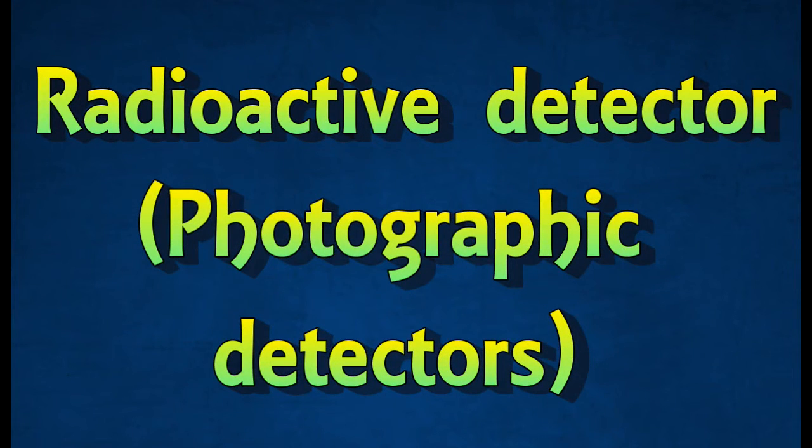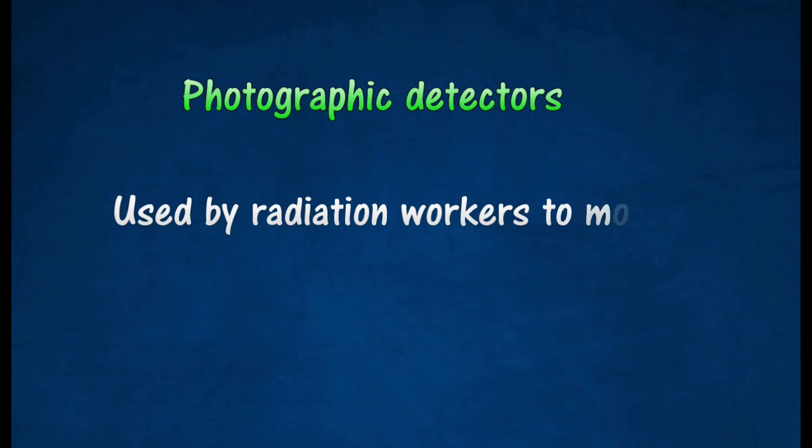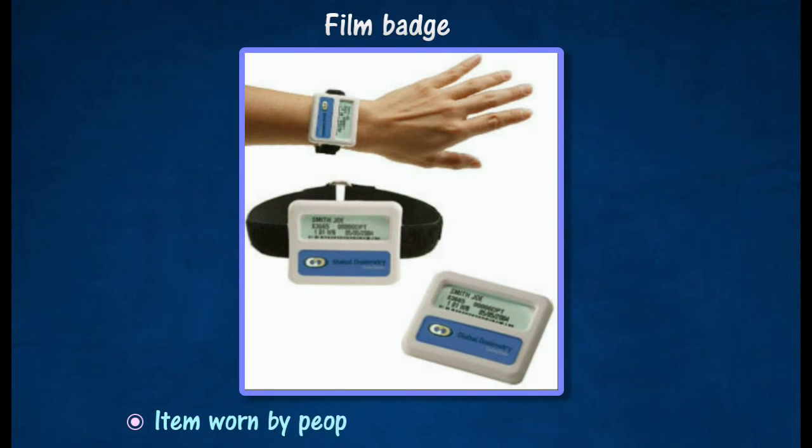Photographic detectors: the effect of radiation on photographic films is used today by radiation workers to monitor their level of exposure to radiation in the course of their work. Radiation workers are required to wear a sealed badge containing a photographic film.